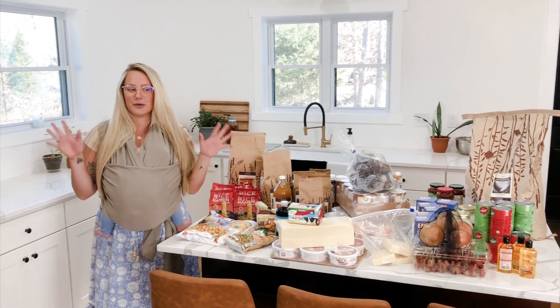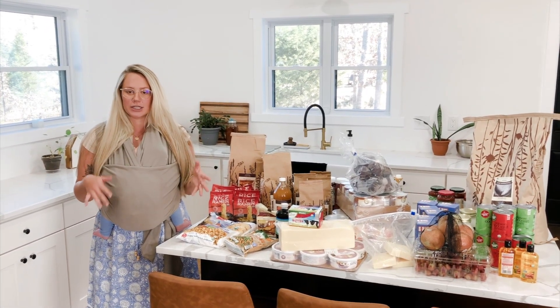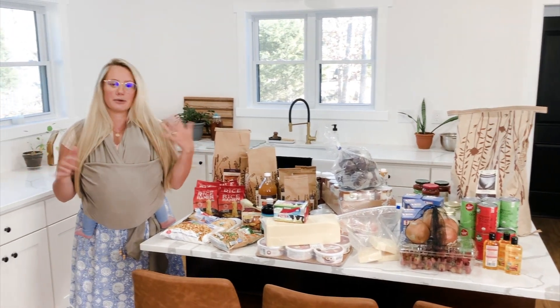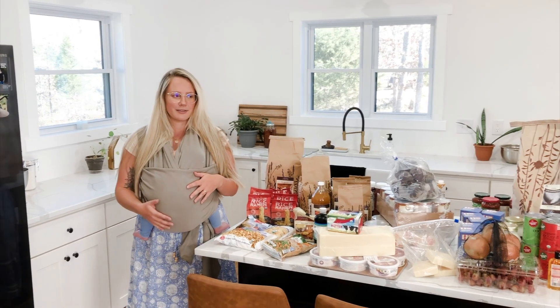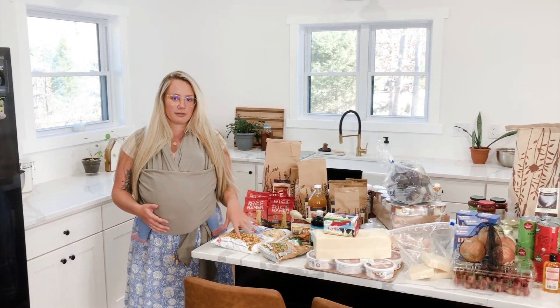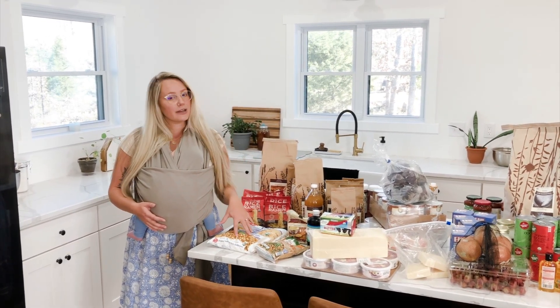Today I wanted to walk you through our standard Azure order, how that works, and what I got this time. We've been ordering from Azure for about two years, give or take, and I'm also going to throw in some things that I don't get from Azure.